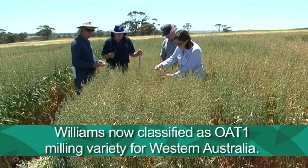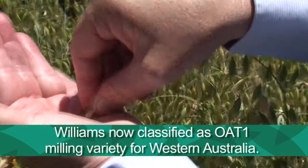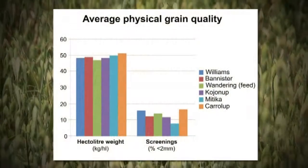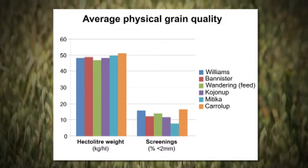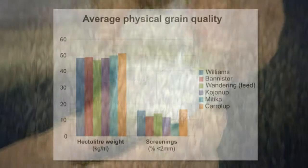The indication for us is that Williams will be accepted as a milling variety. It has hectoliter weight slightly less than Keralup, and we see that the screenings are similar to Keralup, with a growth percent just coming in with all of the other milling varieties.